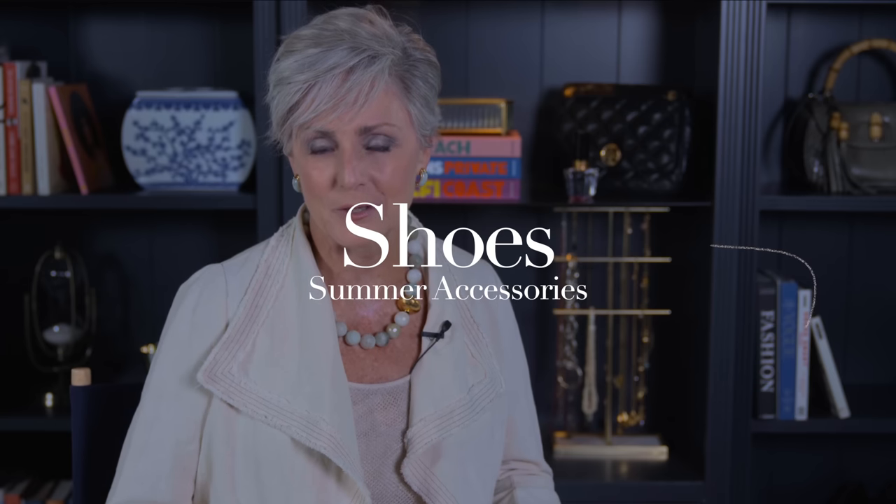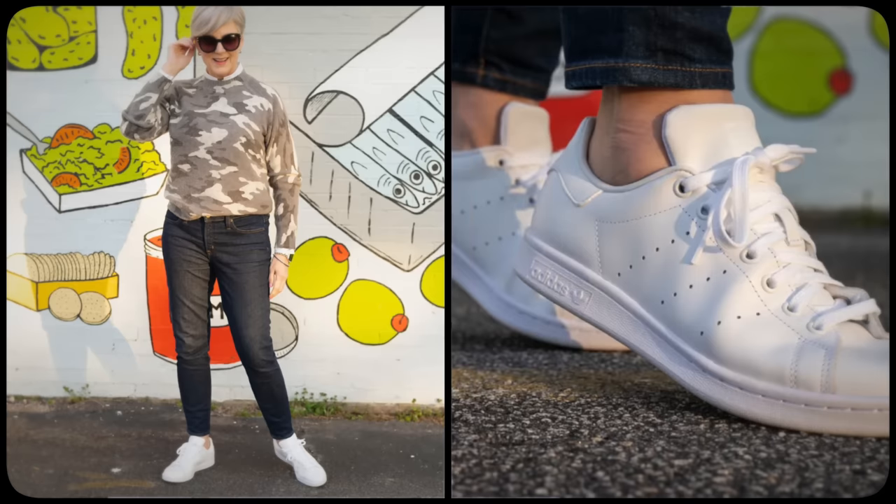Now that you have your bag and belt sorted, it's time to complete your summer look with the perfect pair of shoes. Just like belts and bags, shoes are an important accessory that can elevate your summer outfit. For a casual vibe, opt for a pair of white sneakers or sandals. If you're feeling bold, try a pair of statement sandals with intricate designs or bold colors. For a more formal occasion, a pair of nude or black heels can never go wrong — they elongate your legs and add a touch of sophistication. For extra texture or color, try heels with embellishments or patterns.